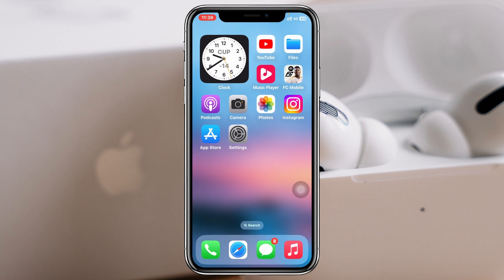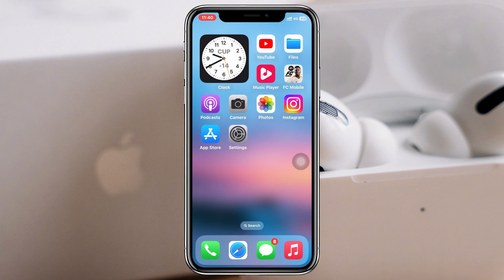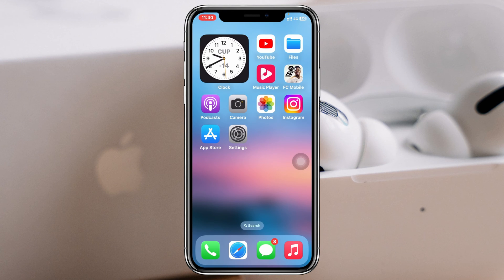Now once you're done, get back from here, then turn off and on or restart your iPhone once. After restarting your device, hopefully your problem is going to be solved.